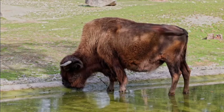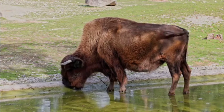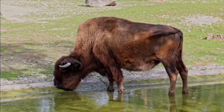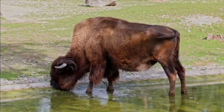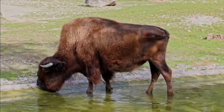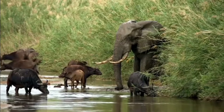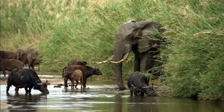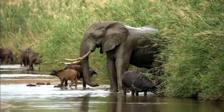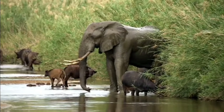In conclusion, while the American bison and the African buffalo may fulfill similar ecological roles, their differences in appearance, behavior, and adaptation to their environments highlight the incredible diversity of nature. Both species continue to captivate the imagination and underscore the importance of conservation efforts to ensure these majestic creatures thrive for generations to come.